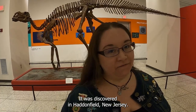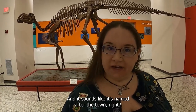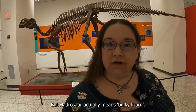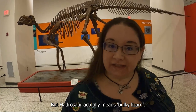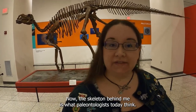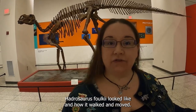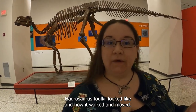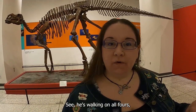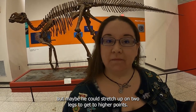It was discovered in Haddonfield, New Jersey, and it sounds like it's named after the town, right? Haddonfield, Hadrosaur. But Hadrosaur actually means bulky lizard — it's a good way to remember it. Now, the skeleton behind me is what paleontologists today think Hadrosaurus folkii looked like and how it walked and moved. He's walking on all fours, but maybe he could stretch up on two legs to get to higher points.